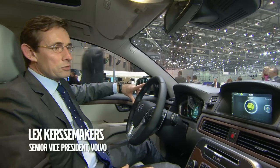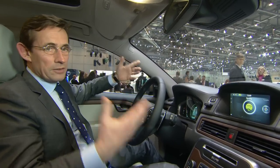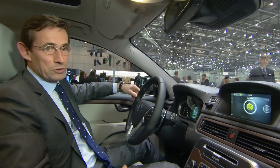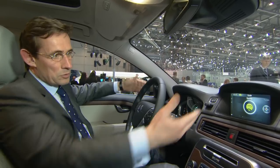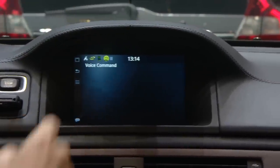We see a total integrated feature — Spotify in this case — which is embedded in the car and which by that gives full functionality to the driver from the car. So you don't need to bring any sort of device; you have it available in the car.